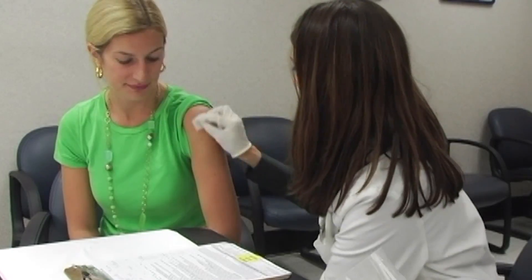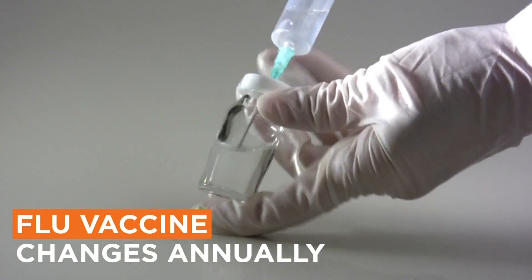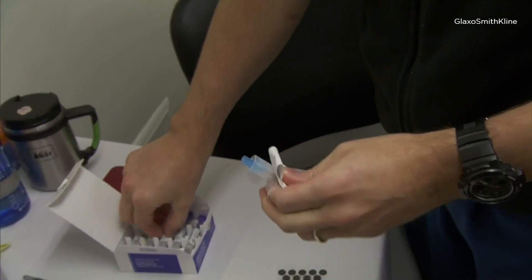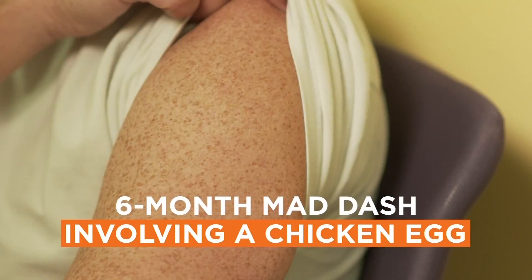We're headed for flu season and chances are you may be getting a flu shot. You probably know the flu vaccine changes every year based on which strains of the influenza virus are circulating. But did you know your shot goes through a six-month mad dash involving a chicken egg before it gets to your arm?